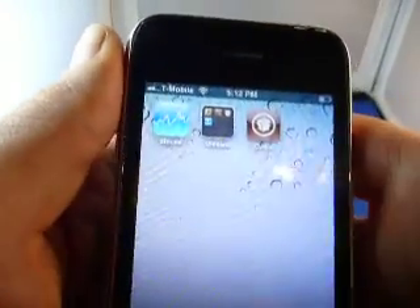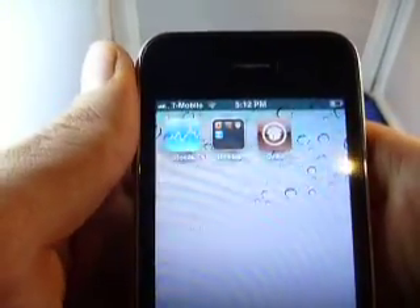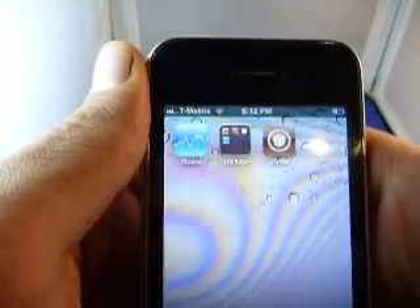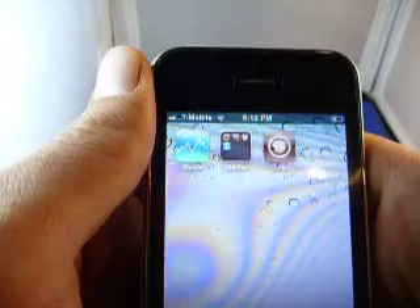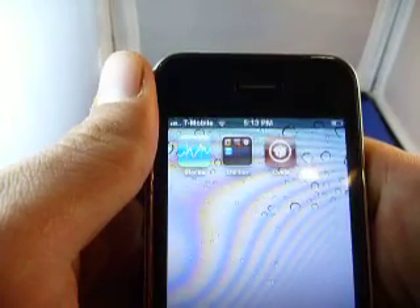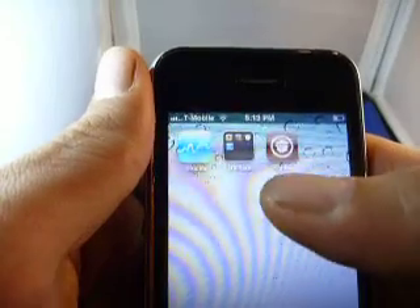Now here's Cydia. Cydia allows you to download free apps, free music, free backgrounds, free themes, and free iPhone tweaks. We absolutely love Cydia — every phone that we're able to put it on, we do. And if you would like to update to the newest version, which is currently 6.1.3, you will lose Cydia.